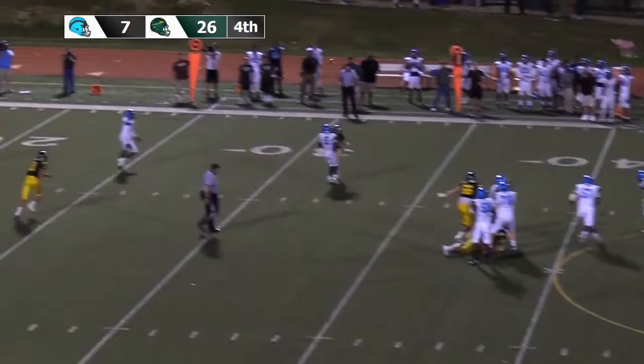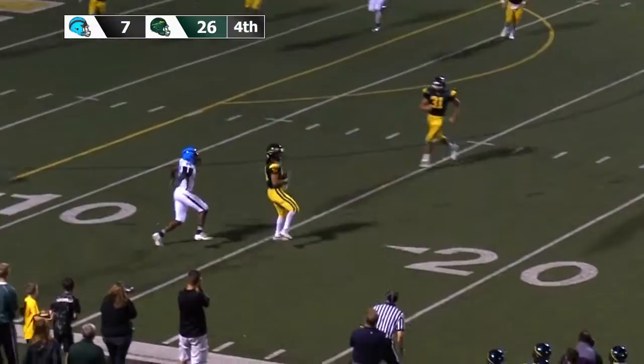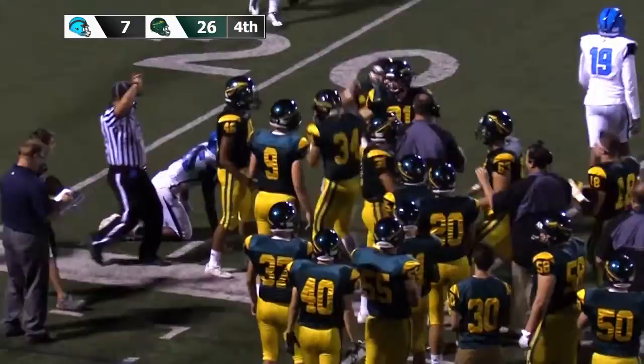Whitehurst again, straight drop back, throwing to his right — the pass is complete. Deontay Robertson on the catch for Woody High. Whitehurst, straight drop back, looking left, throwing left — and it's going to be intercepted. It's picked off by Penn-Trafford along the near boundary. Coming down with the football is Nick Koval.